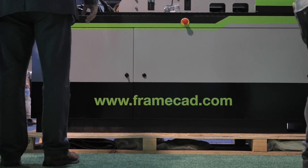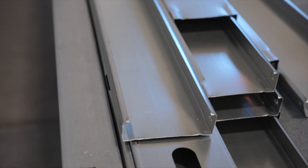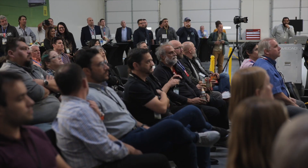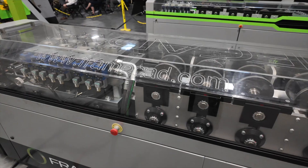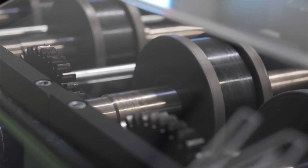We're an equipment company that does roll forming equipment with a software suite. This is my second year here and there's been a lot more people coming out. Currently we have about 450 display here, which is a 6-inch machine that can roll from 20 gauge up to 16 gauge.